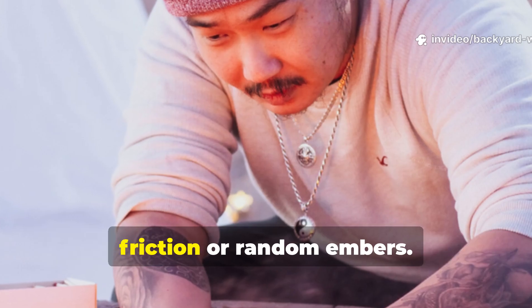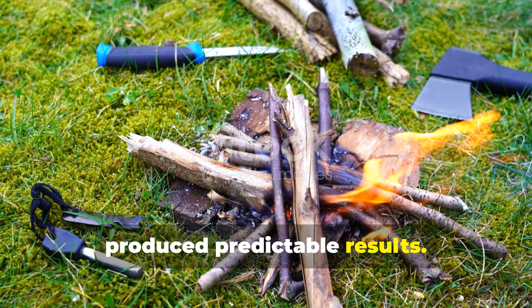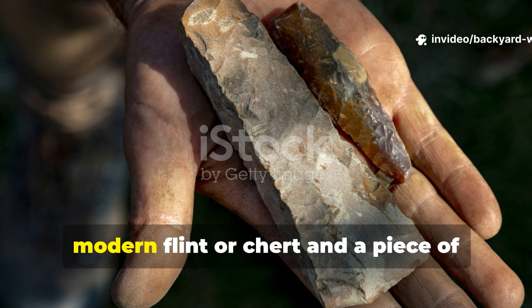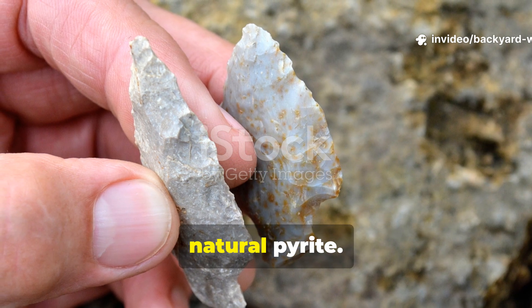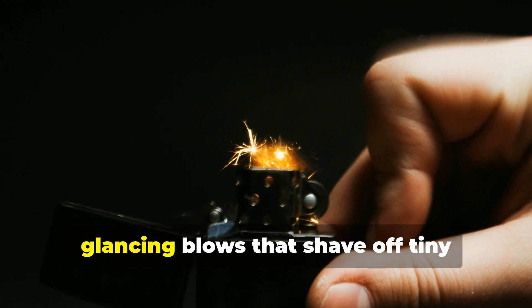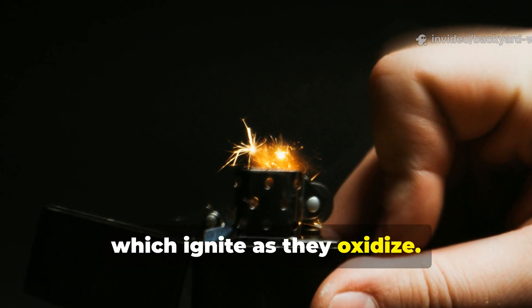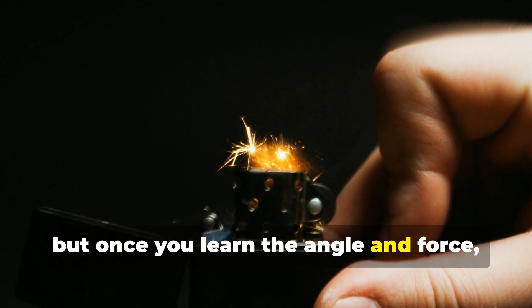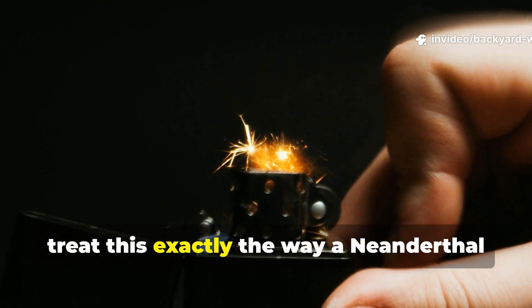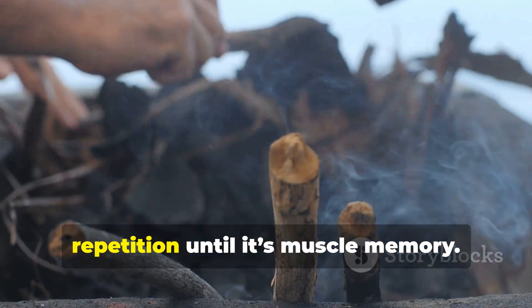Neanderthals weren't relying on chance friction or random embers. They had a chosen set of materials that produced predictable results. To apply this today, you can replicate a similar setup using modern flint or chert and a piece of natural pyrite. The striking motion requires glancing blows that shave off tiny fragments of iron sulphide, which ignite as they oxidise. It takes practice, but once you learn the angle and force, it becomes surprisingly reliable — a skill that improves with repetition until it's muscle memory.